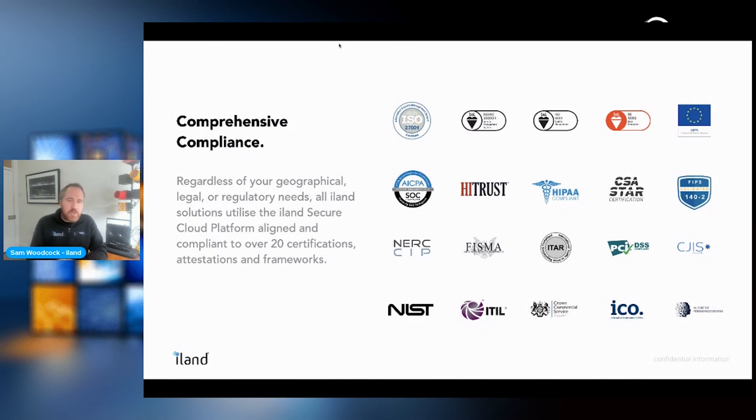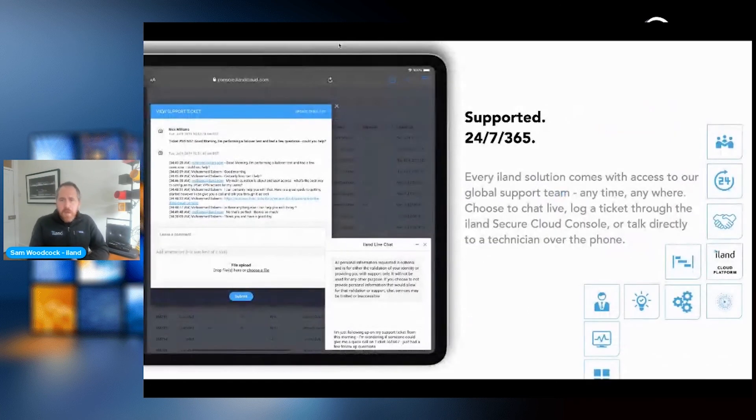Compliance is a critical part of the solution — iLand holds over 20 different certifications, with a dedicated compliance team to fine-tune the backup solution to your industry's regulatory requirements. We're constantly adding to these certifications, and all apply to the backup service. 24/7, 365 support is always available through onboarding, offsite data sending, and restoration. We also offer backup deployment services to help configure and tune backups for maximum efficiency.